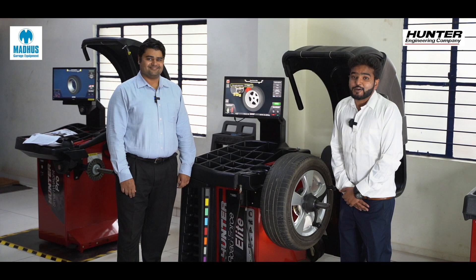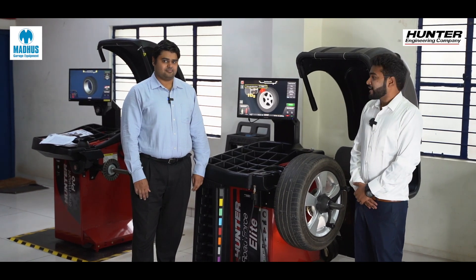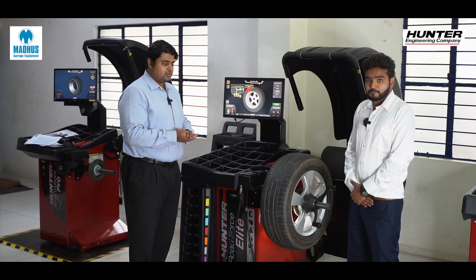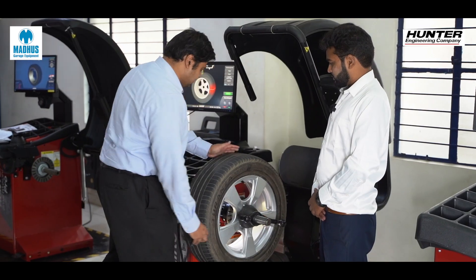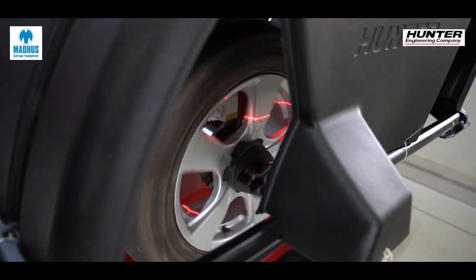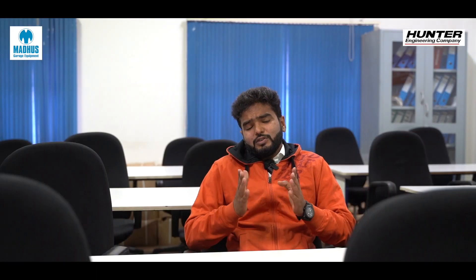We have with us Mr. Nikhil, who is the pioneer in road force balancing in India, to give us a quick tour of this machine. The Road Force Elite is actually very simple to use with an extremely easy user interface. Once we mount the wheel and tire assembly on the shaft, we inflate the tire to the required pressure. Then all we have to do is close the hood — the equipment first measures the imbalance of the tire and tells us there is, for example, a 10-gram difference in the balance.